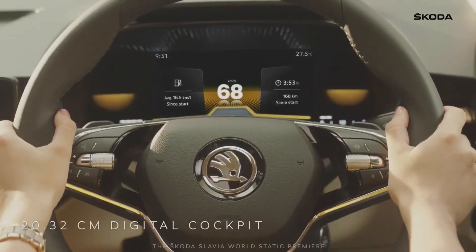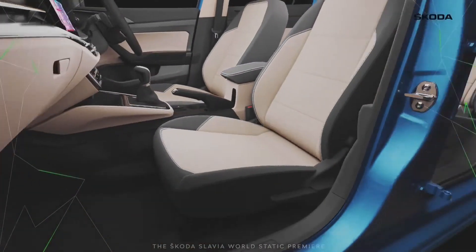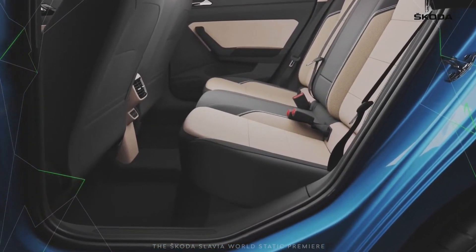The steering is a two-spoke unit that we have seen in the Skoda Kushak. Being the segment leader in wheelbase, it should help deliver more legroom and comfort for rear passengers. The rear also gets AC vents with USB charging ports.